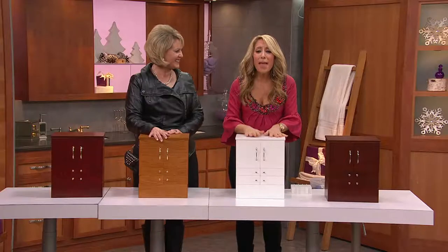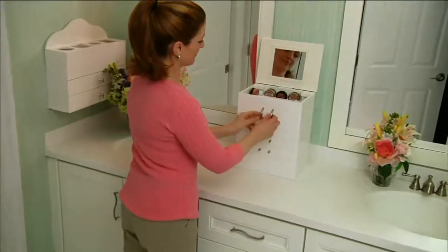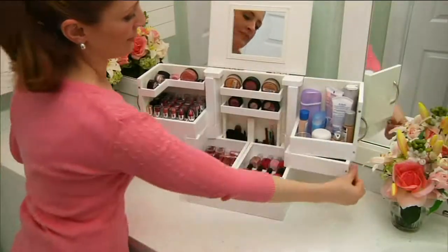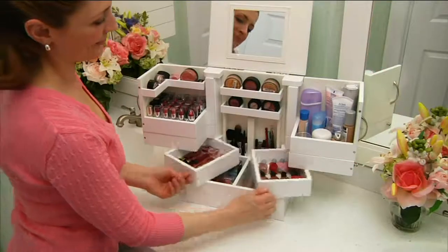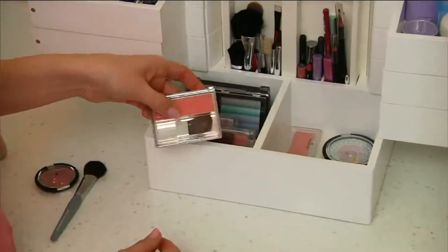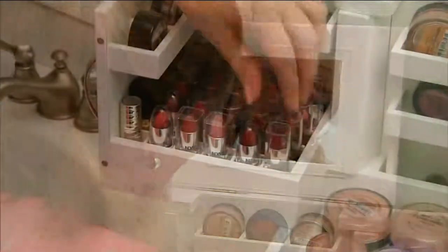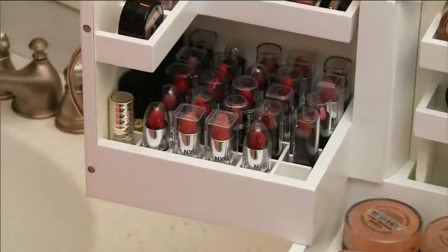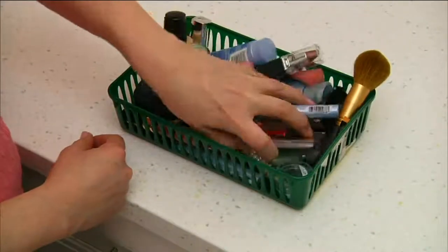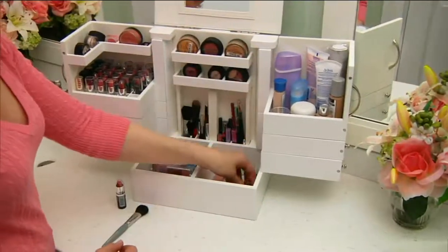This is the gift to give to anybody that likes makeup. Nothing else like it out there. Show them — that area where you have all the lipsticks is actually a removable divider. You can see where all those compacts are standing. You could take this into any room. 36 lipsticks — if your daughter has that, your mother has that, your best friend has that, you must get them this.